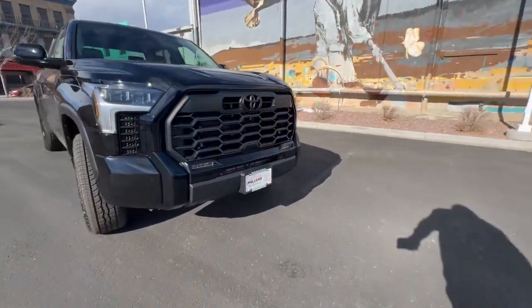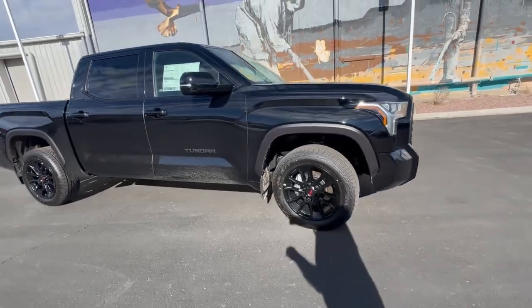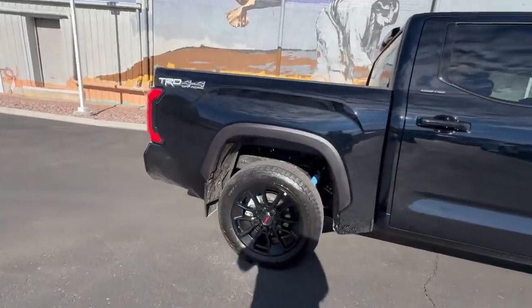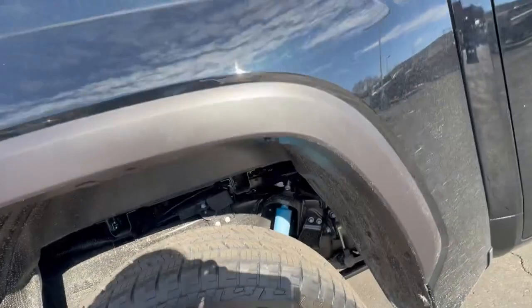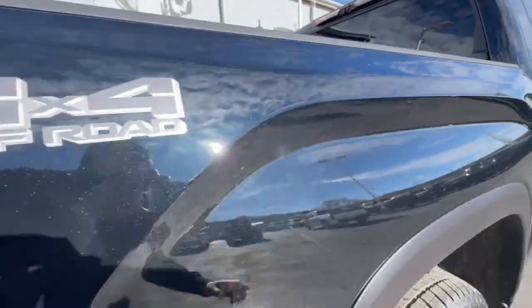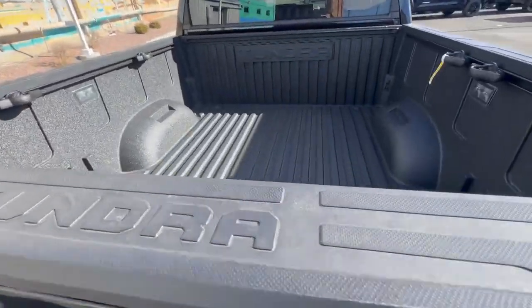Good morning everybody, check it out — a brand new Limited Tundra with the TRD Off-Road package. For those of you who like all the bells and whistles on your Tundra but also want the ruggedness and durability of the TRD Off-Road package, here you go. This one is midnight black metallic — absolutely gorgeous color, and in the sun you can actually see a lot of blue flake in there. Beautiful.